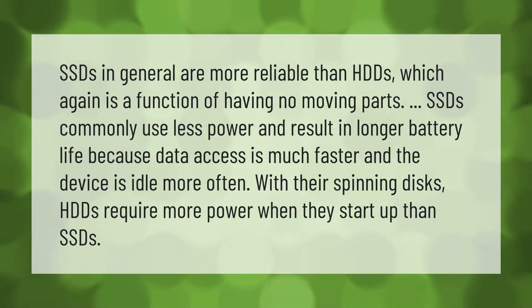SSDs in general are more reliable than HDDs, which again is a function of having no moving parts. SSDs commonly use less power and result in longer battery life because data access is much faster and the device is idle more often. HDDs require more power when they start up than SSDs.